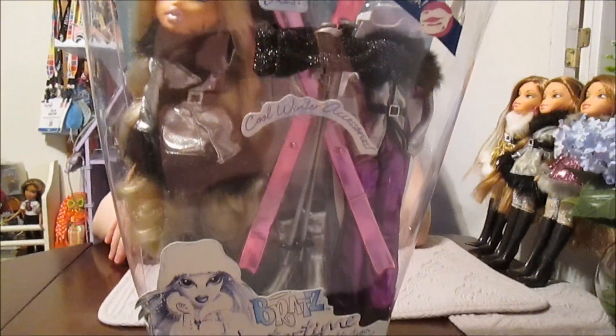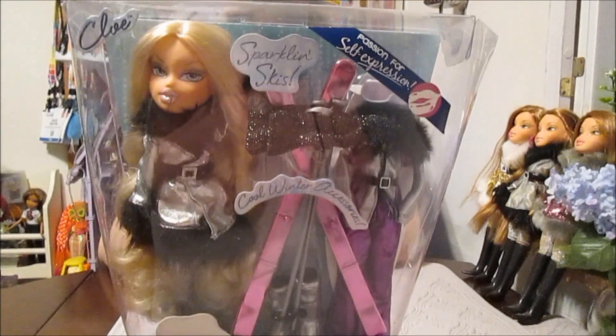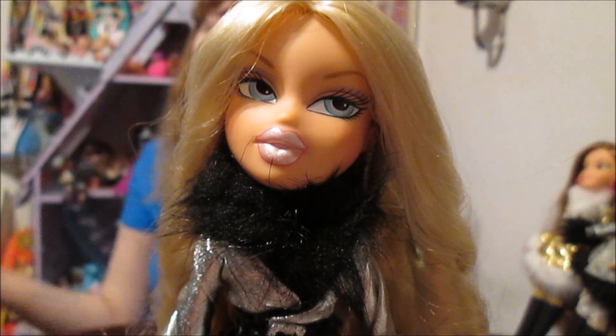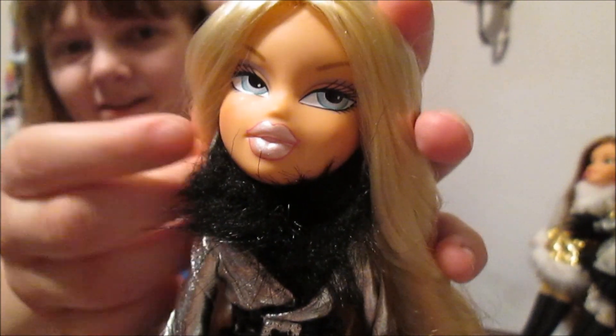We're going to go ahead and get Chloe out of the box now and check her out. We are back and Chloe is out of the box, and she is stunning. Pretty face.